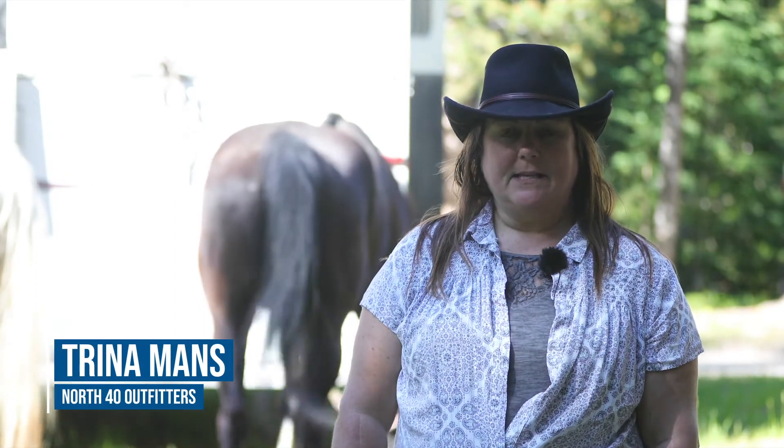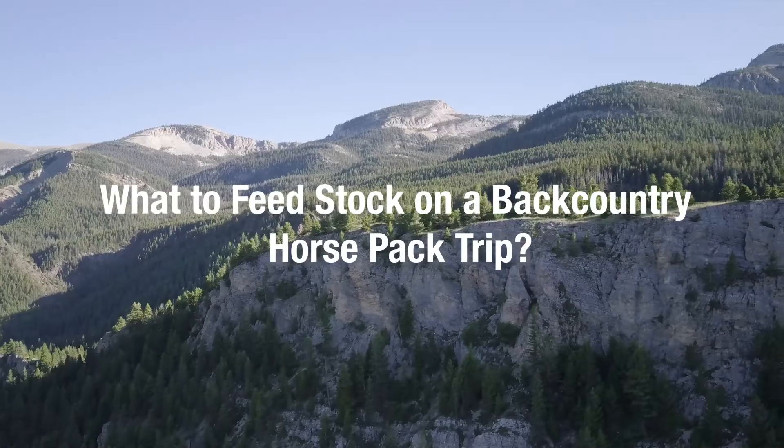Hi, I'm Trina. I'm with North 40 Outfitters, and I just want to share with you some tips that I use when I'm packing into the backcountry with horses.